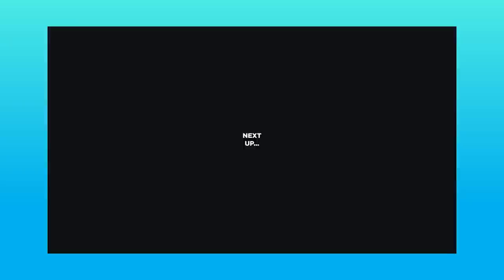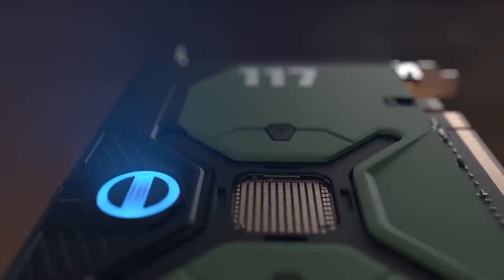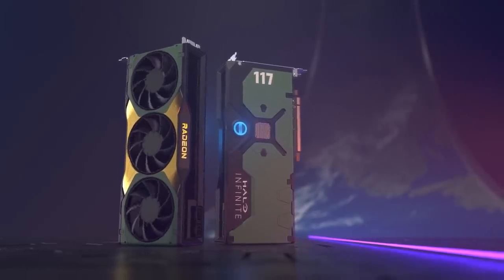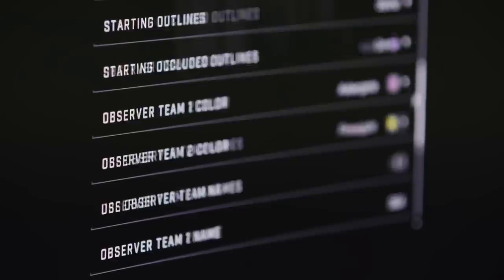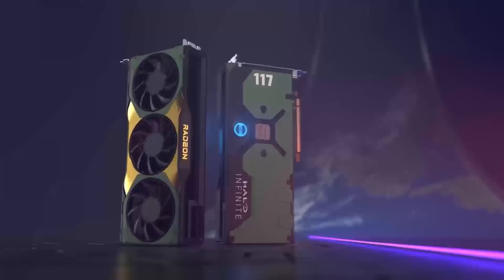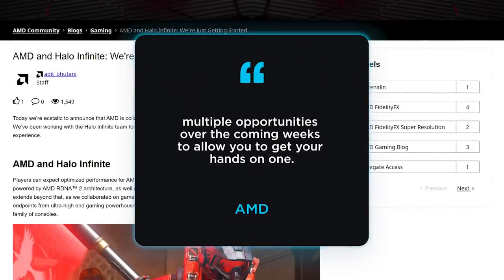Next up, AMD just announced a new GPU seemingly out of nowhere. In a new collaboration with 343 Studios, AMD released a special edition Halo Infinite-themed RX 6900 XT. What's most interesting is that AMD isn't going to be selling this GPU in the traditional sense. Instead, AMD says you'll have multiple opportunities over the coming weeks to allow you to get your hands on one.